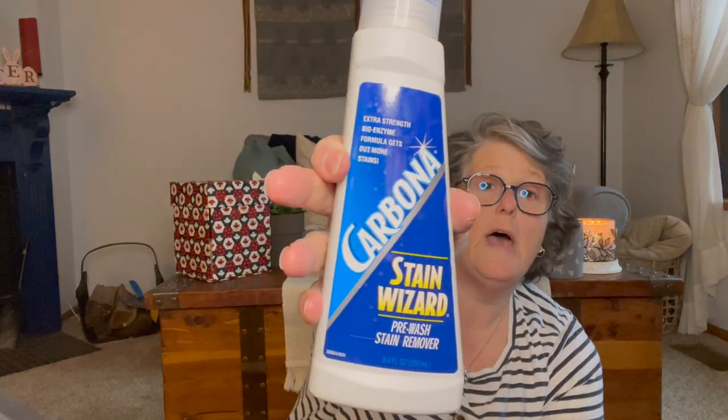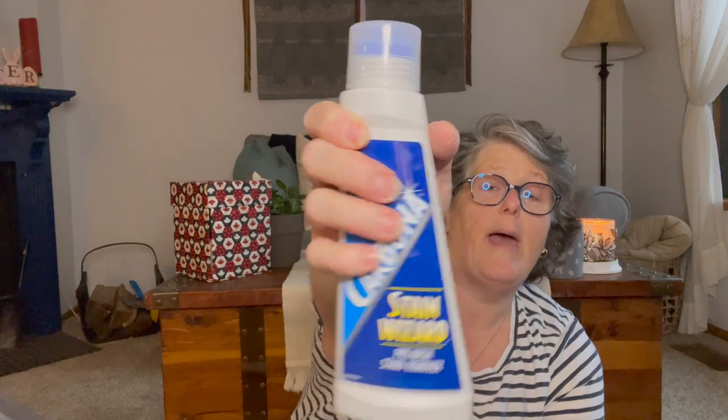I found the Carbona Stain Master — or Stain Wizard — pre-wash stain remover. The reason I like it is it's a gel but it also has this scrubby thing. I've heard good things and I was out of stain stuff. When you eat a keto diet you eat a lot of fatty foods and I feel like I get it all over me.